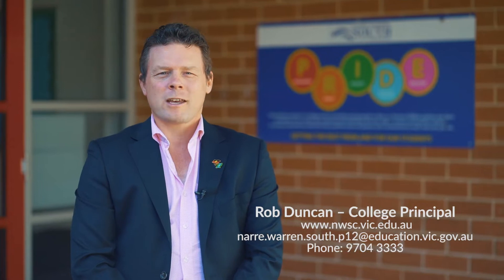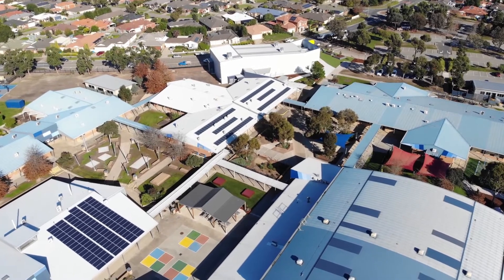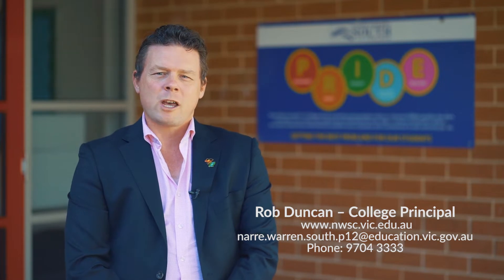I'm Rob Duncan, Principal of Narree Warren South P12 College. I'd like to acknowledge the traditional owners of the land on which we gather today and pay my respects to elders past, present and emerging. Today students and staff will take you on a tour of the wonderful programs and state-of-the-art facilities. If you'd like more information please see the College webpage or contact our office. Enjoy the tour.